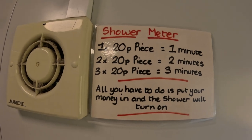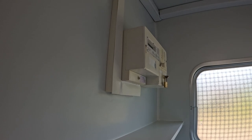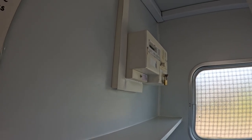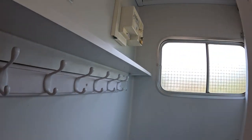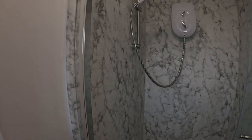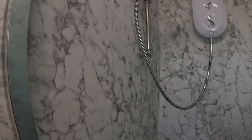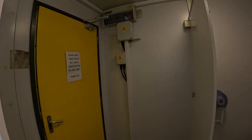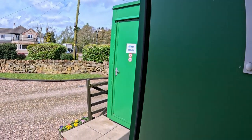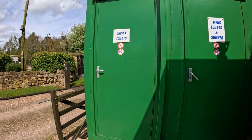The only problem is you don't get very long. You just put your money in there. There is a door that does shut. They are clean - as soon as you put your money in, the water does come on. You have a female, a male, and a unisex toilet.